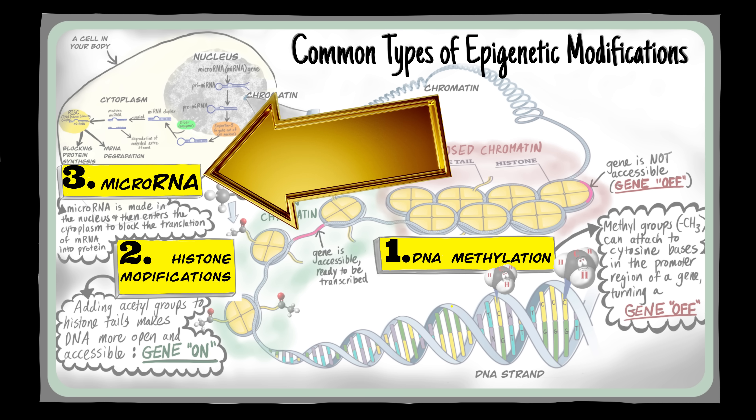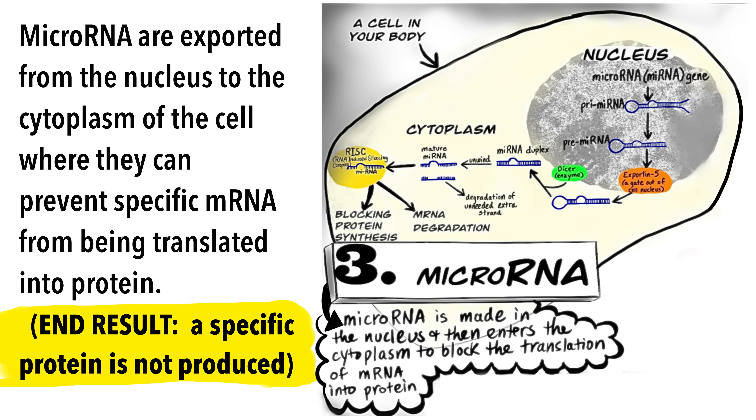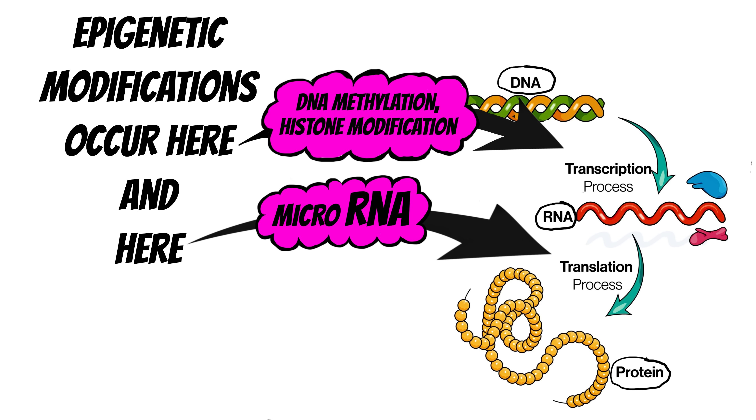Non-coding RNA, particularly microRNA, are responsible for a third type of epigenetic modification. These are tiny RNA snippets that are transcribed from the DNA in the nucleus of a cell. After modification, they are exported to the cytoplasm of the cell where they can prevent specific mRNA from being translated into protein. They act like tiny molecular managers, exerting control at a later stage in the process from DNA to RNA to protein.